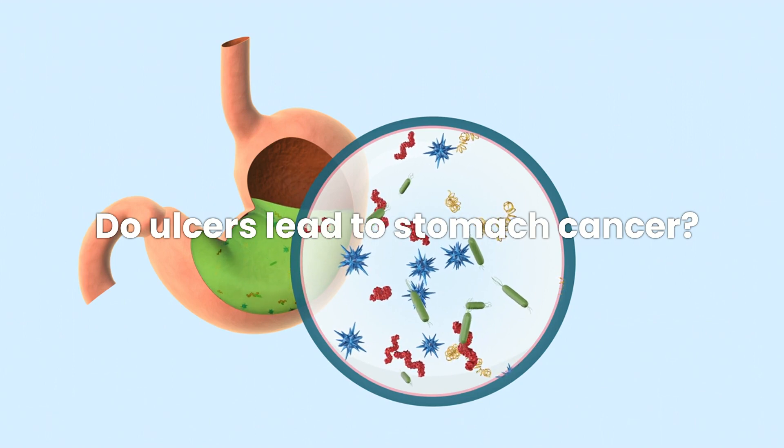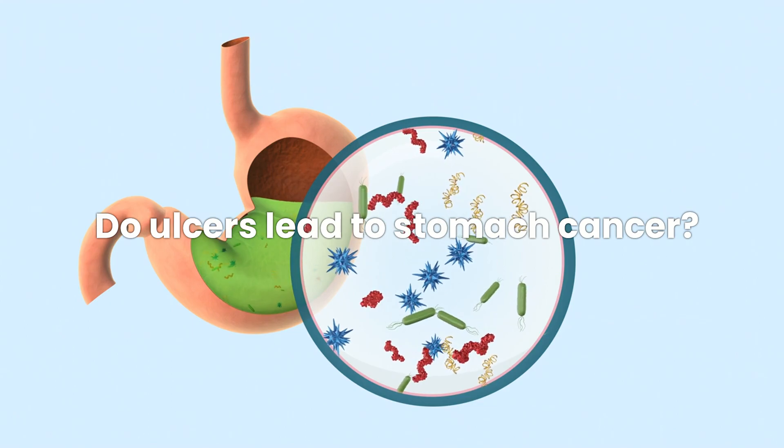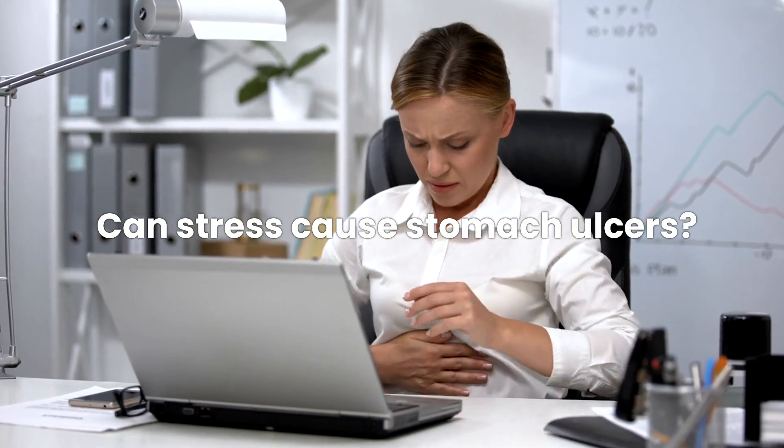Do ulcers lead to stomach cancer? Though rare, chronic stomach ulcers can increase the risk of stomach cancer, so early and effective treatment is crucial. Can stress cause stomach ulcers? Stress itself is not a direct cause but can exacerbate existing ulcers.